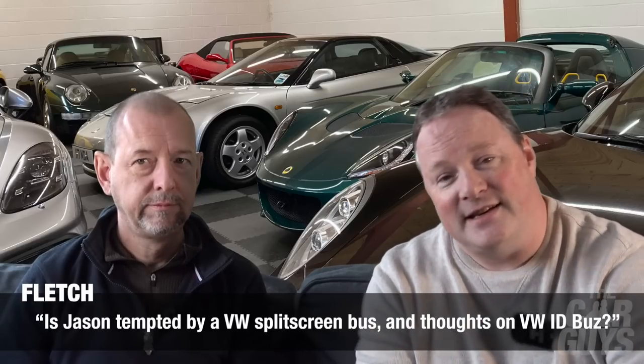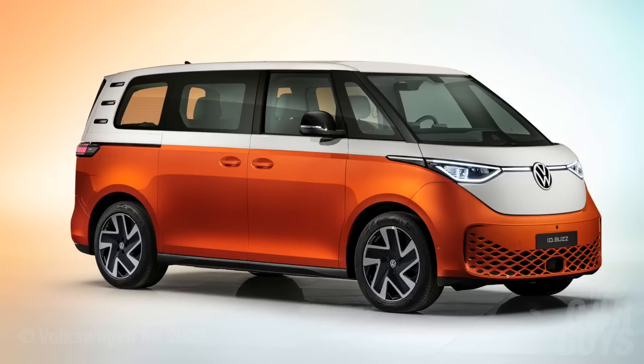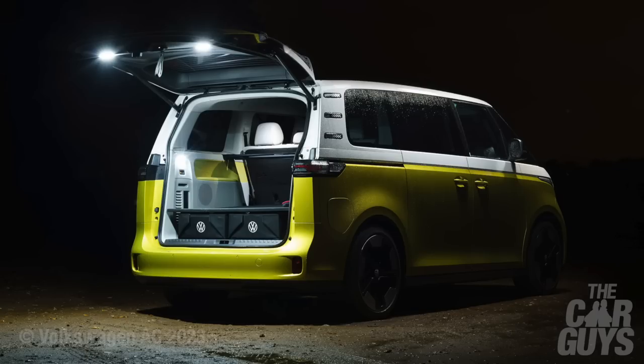Fletch writes in: is Jason tempted by a VW split screen bus, and what do we think of the VW ID Buzz? I love the split screen bus, I love the way it looks — absolutely amazing — but they are astronomically expensive and I don't see the value in it. The new ID Buzz? I think it looks fantastic. If I was going to have an electric recreational vehicle, that could well be the one — nice and retro, very nicely styled, perfect for that camper van-y type thing. Hideously expensive at 50 grand plus, but yes, we like it.